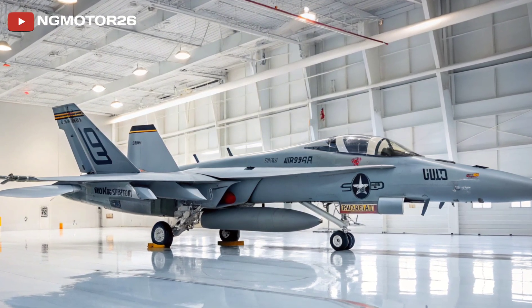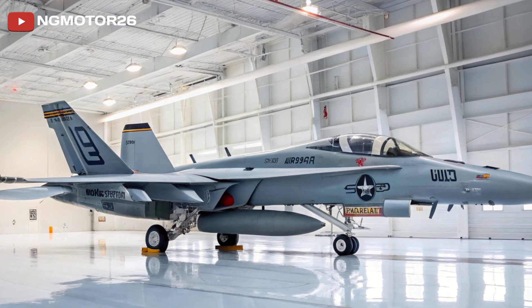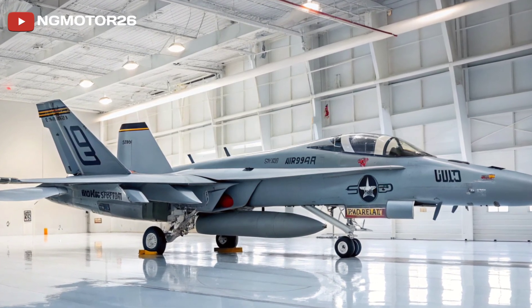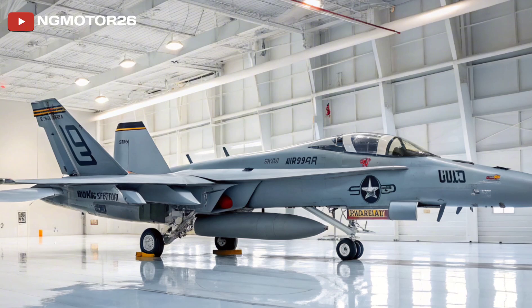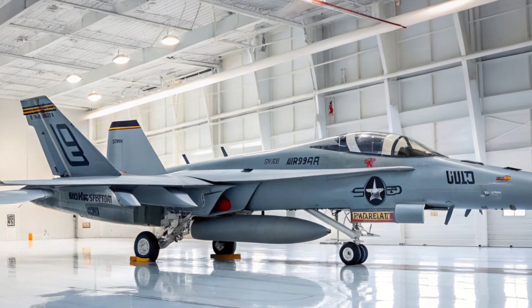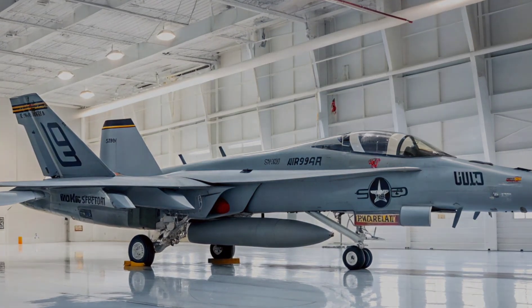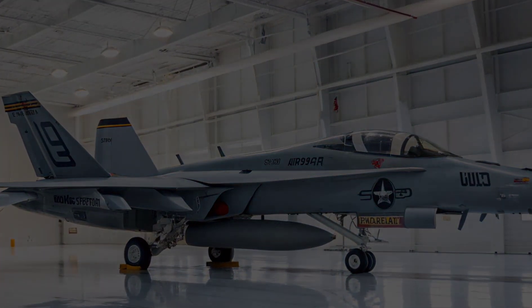Radar is handled by the APG-79 AESA system, which offers long-range target detection, multiple target tracking, and synthetic aperture mapping. Paired with targeting pods and network-centric data links, the Super Hornet serves as a flying command node within any naval strike group.